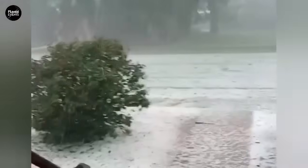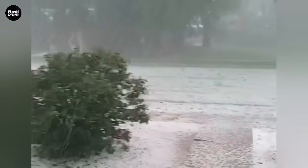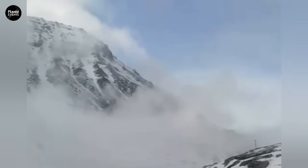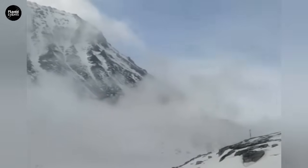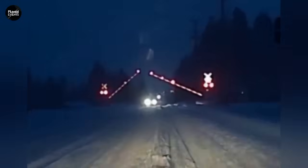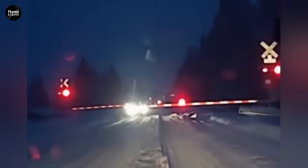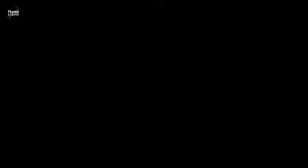If you found this video helpful, give it a like, don't forget to subscribe, and let us know in the comments about your own winter driving experiences. Have you ever skidded on black ice? Or what steps do you take to stay safe on icy roads? I'm excited to read all of your experiences.